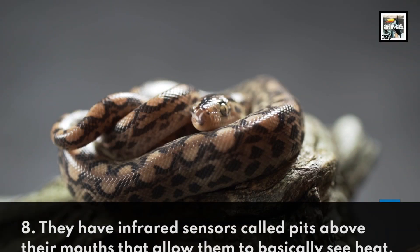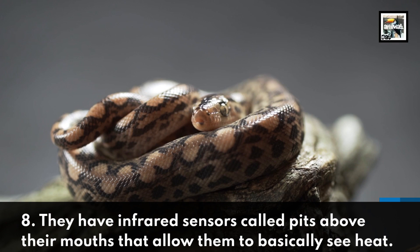Fact 8. They have infrared sensors called pits above their mouths that allow them to basically see heat.